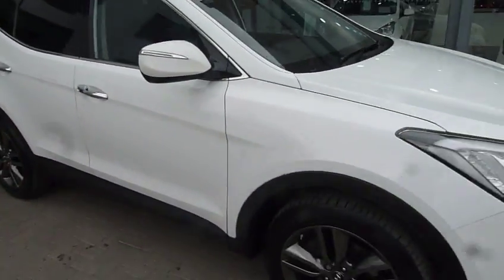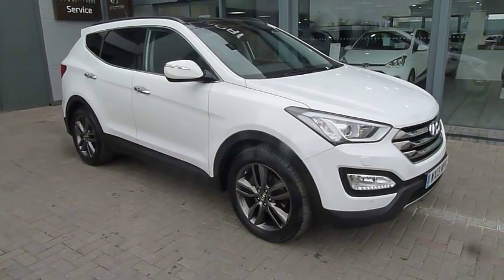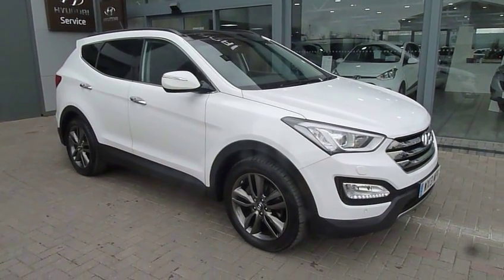So there we have it — a top example: Hyundai Santa Fe premium SE automatic. If you'd like to know more, please contact JTU's Hyundai Shrewsbury on 01743 450888.